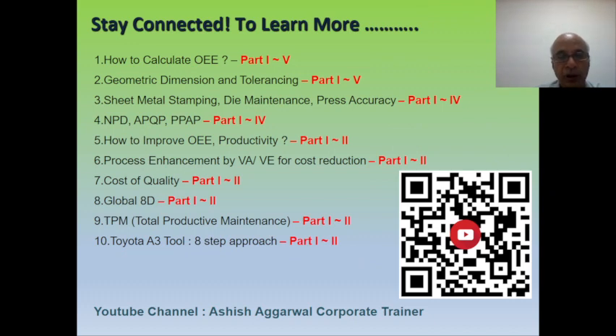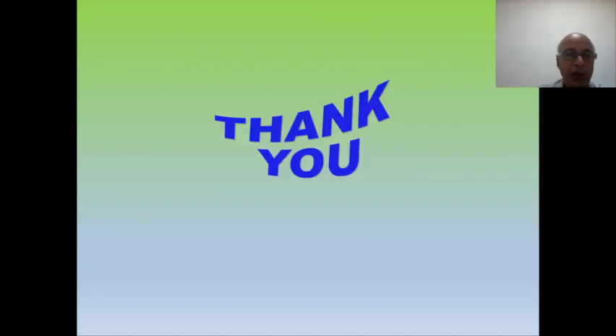If you haven't subscribed to my channel, you can subscribe now — you can scan the QR code for subscribing to my YouTube channel. Thank you very much for your kind listening.